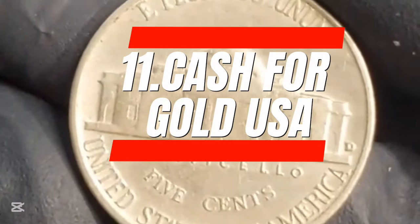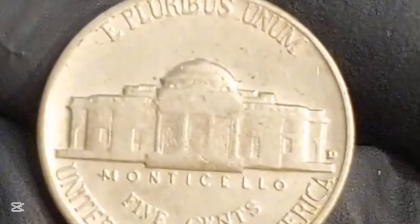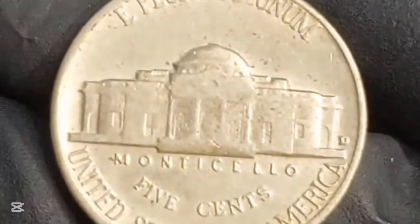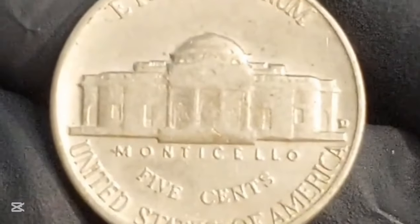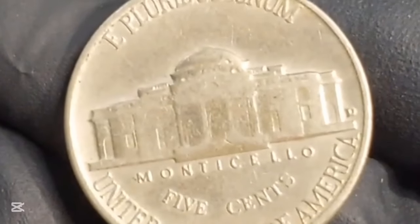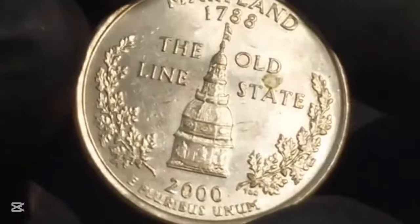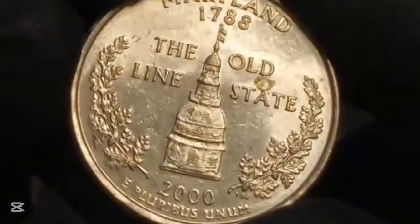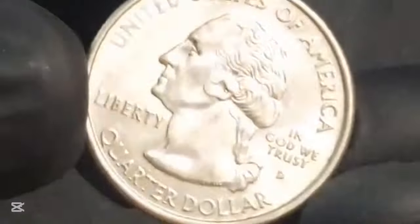11. Cash for Gold USA. Places like Cash for Gold USA are great places to sell coins. You can sell your jewelry and valuables there as well as coins. Expert appraisers will assess your coins and provide you with a fair offer. If you accept, you'll receive payment within 24 hours. It's that simple. With Cash for Gold USA's trusted service and quick turnaround, selling your coins has never been easier. Say goodbye to unused coins gathering dust and hello to extra cash in your pocket.